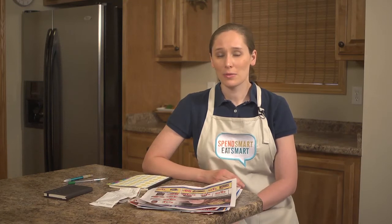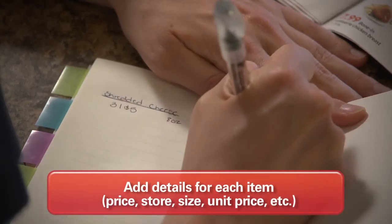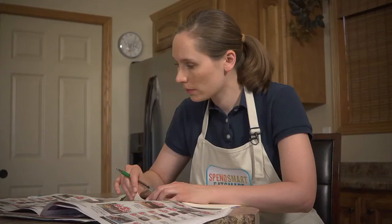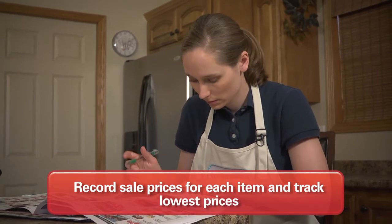Feel free to include any other items you want to track too, even if you only buy them for special occasions. Next, fill in details for each item. Include as much information as you want, such as the regular price, store, size, and unit price. Then, as you find sale prices for each item you can record them in your book.